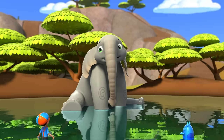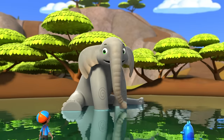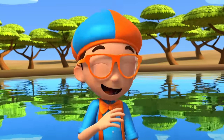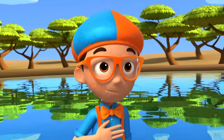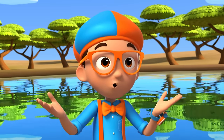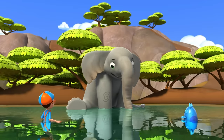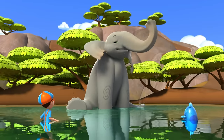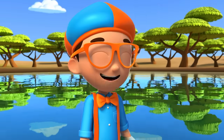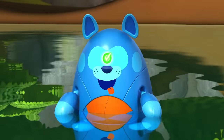Elephants also use their trunks to make sounds, like when we are excited! That's amazing! Thank you, Tempo, for helping me find the answer to my question. What do elephants use their trunks for? Elephants use their trunks to smell, breathe, make sounds, suck up water, and even grab things! Upload answer, Devo!